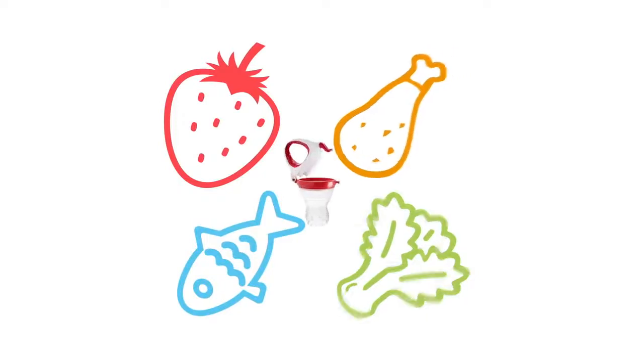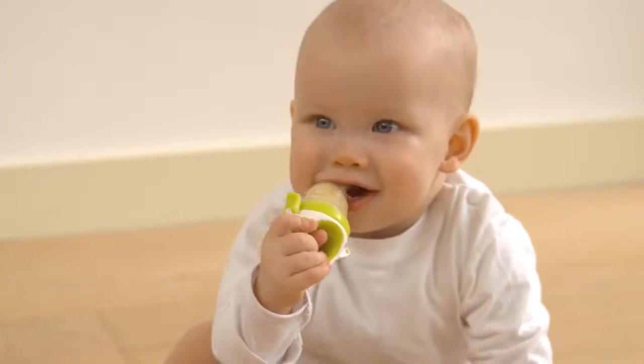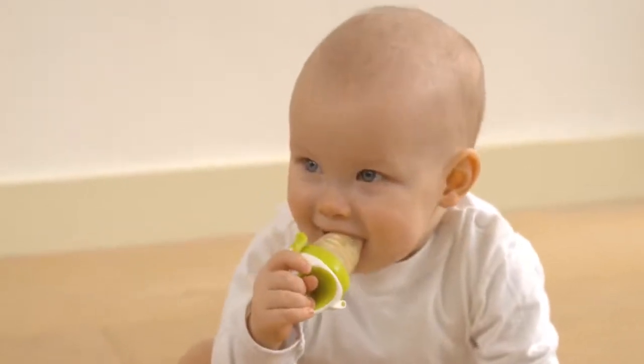And with the Genius Food Feeder, your child receives not only nutrition, but also gets control over their food, meaning more active participation in mealtime.